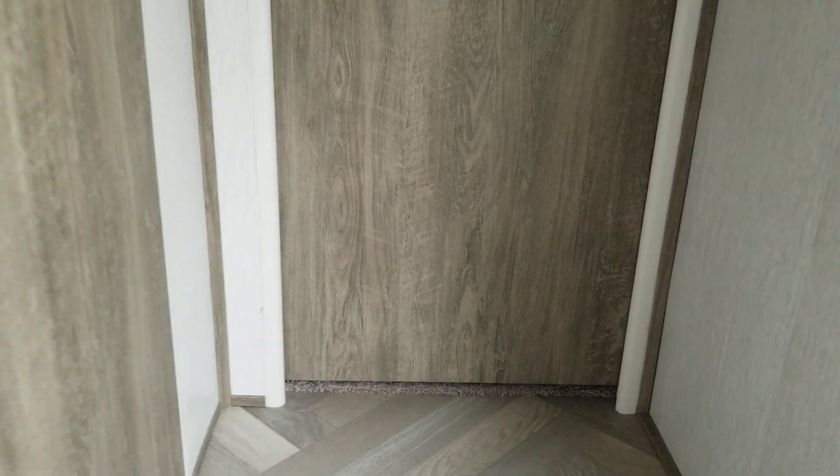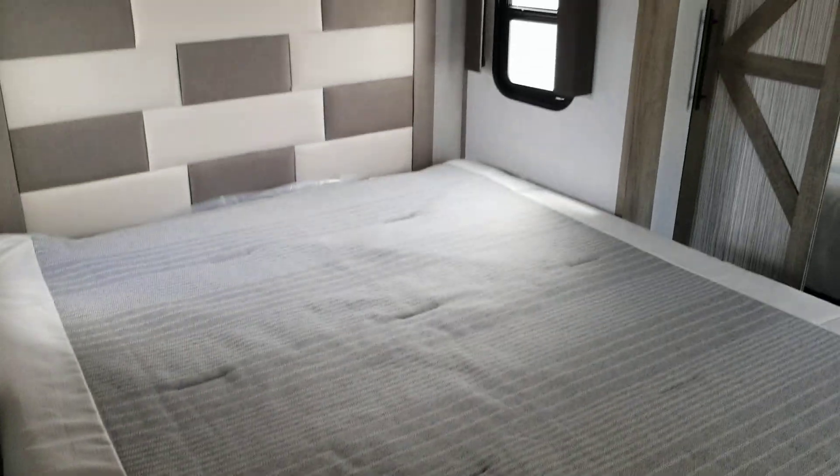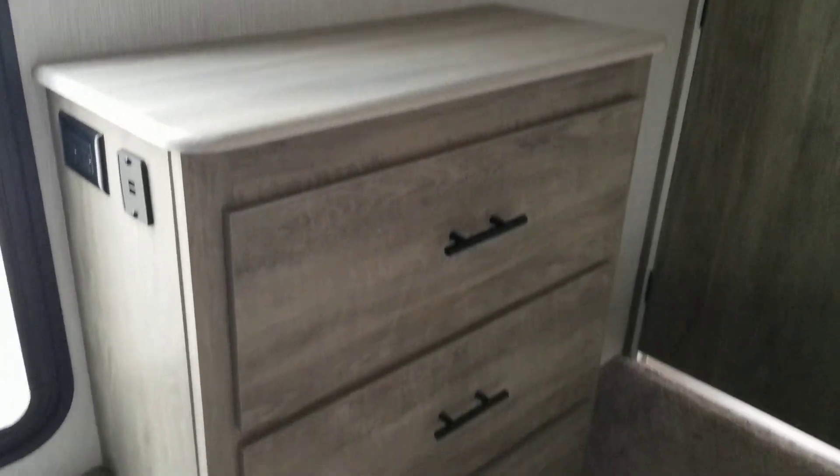We'll go upstairs. It has a queen-size bed, a mirrored closet, and it is washer and dryer prepped. There's a spot to hang a TV with a dresser underneath it.